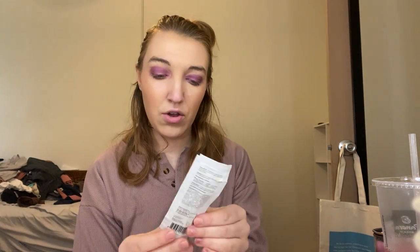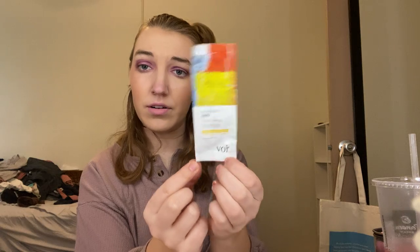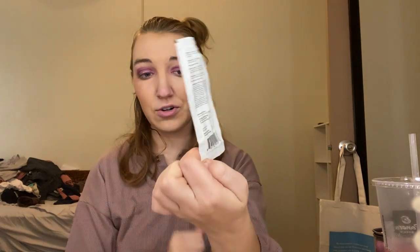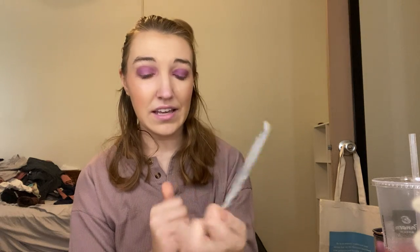Next we have a hair oil — Rock in the Sun by Vorvior, however you pronounce it. It was fine — it's a hair oil.